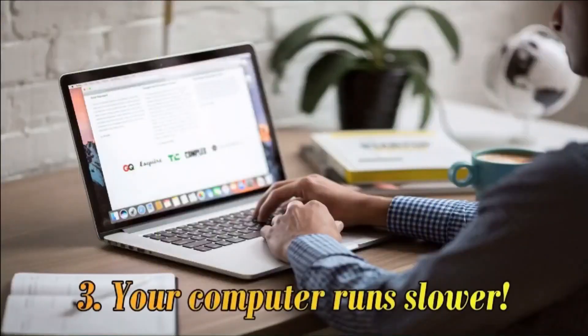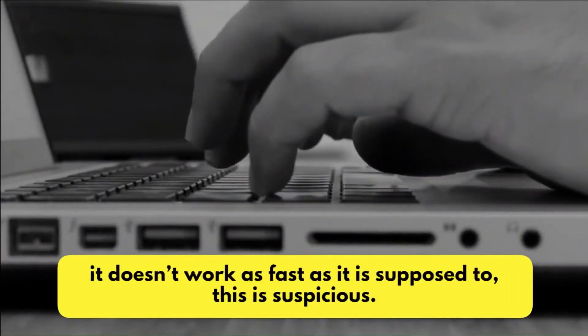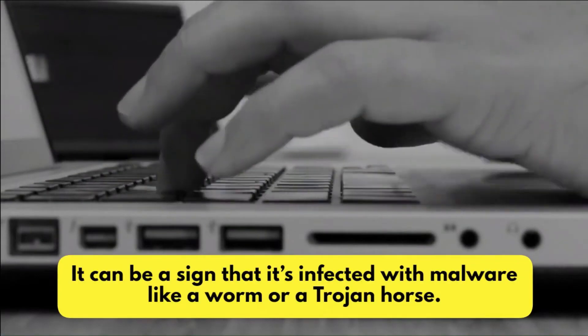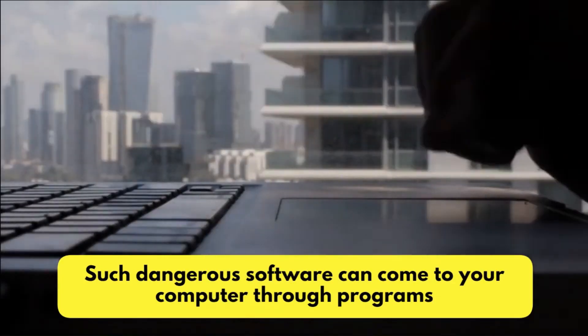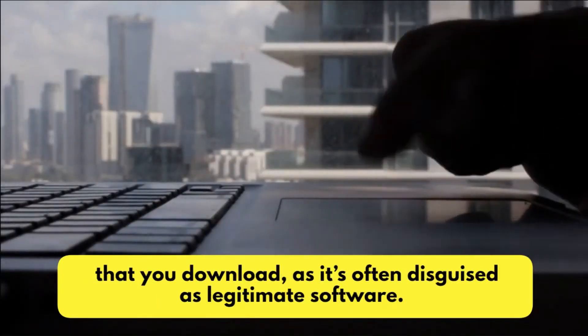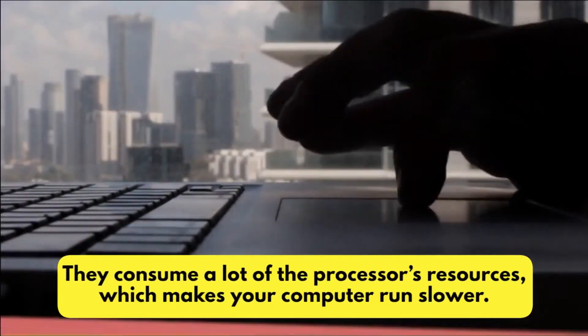Number 3: Your Computer Runs Slower. If your computer is pretty new and you notice that all of a sudden it doesn't work as fast as it is supposed to, this is suspicious. It can be a sign that it's infected with malware like a worm or a trojan horse. Such dangerous software can come to your computer through programs that you download, as it's often disguised as legitimate software. They consume a lot of the processor's resources, which makes your computer run slower.